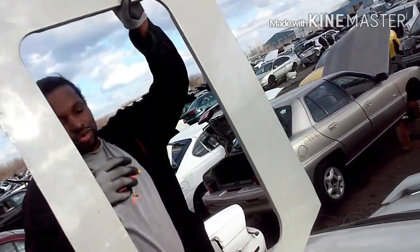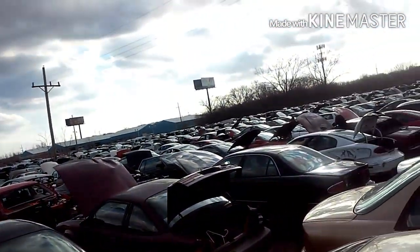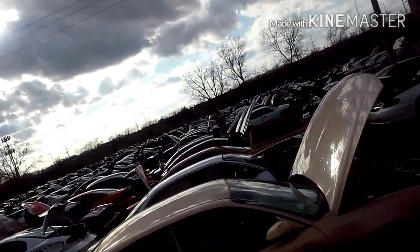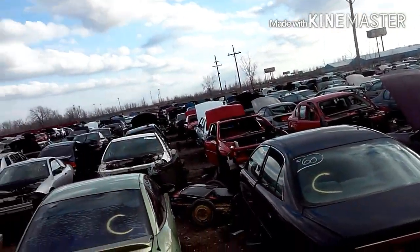Beautiful day today though, beautiful day. That's three in a row, y'all — me and my boy J-Bone. Junk yard dogs, man! Look at all these cars, they got new inventory in. I'm gonna come get y'all some of this junk.